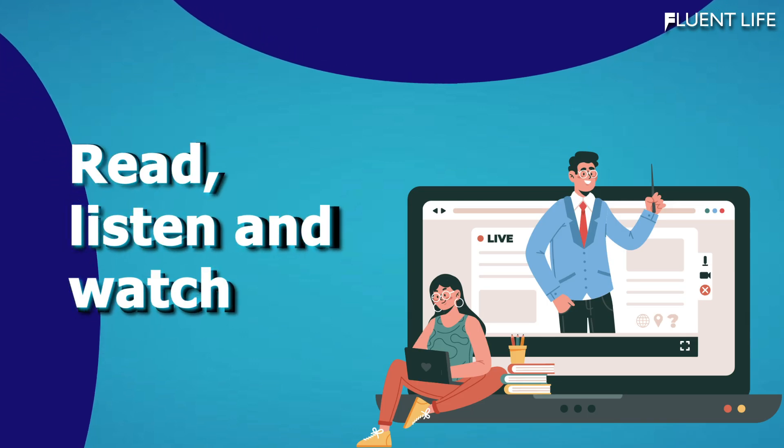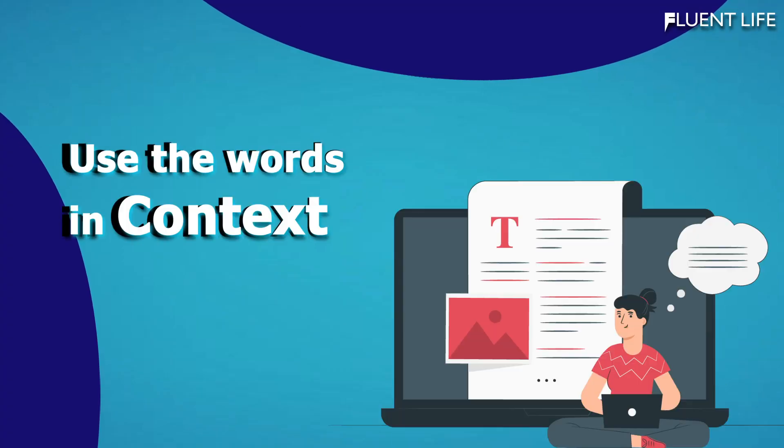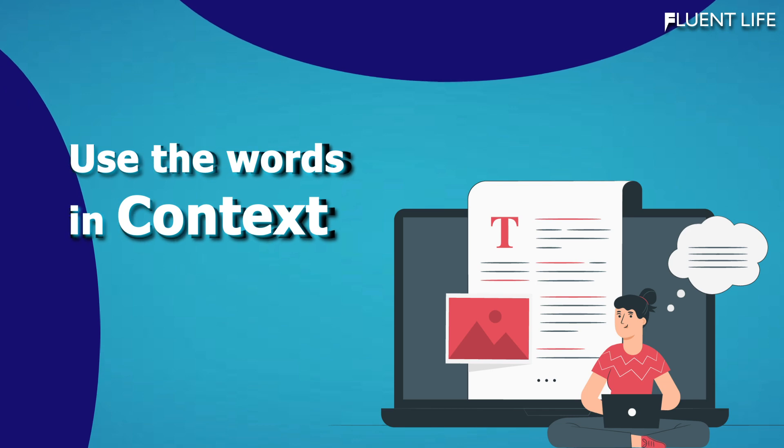Third, read, listen, and watch. Expose yourself to English language content such as books, podcasts, and TV shows. This will help you see and hear new vocabulary in context, making it easier to remember.